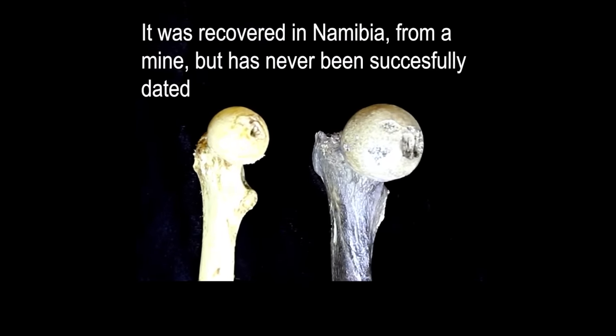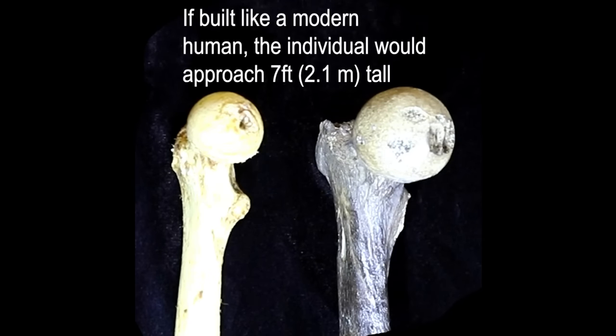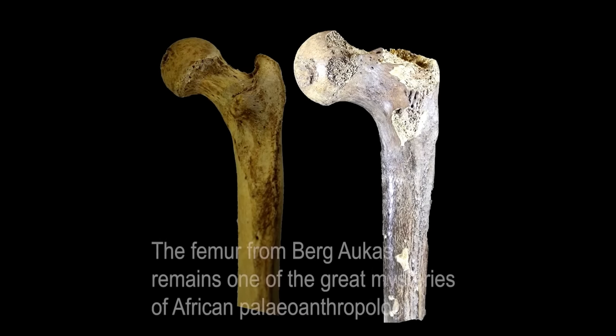It all began in the early 20th century when Namibia, then known as Southwest Africa, was a German colony. Miners in the region were extracting lead and zinc from the Berg-Aukos mine, which was located near the cave. In 1911, during the height of mining operations, a remarkable discovery was made deep within the cave.